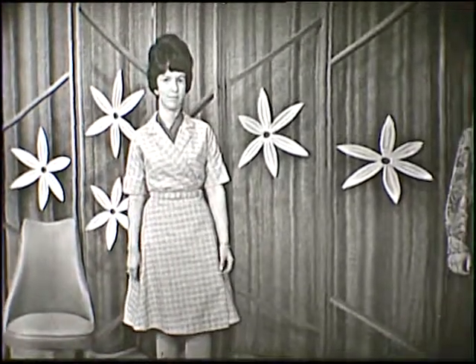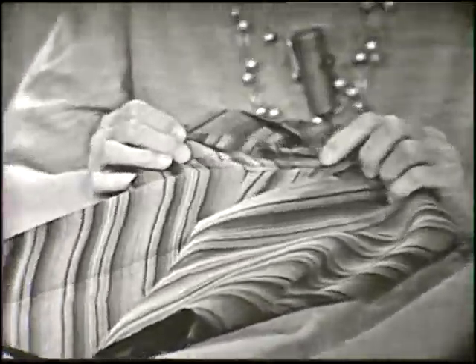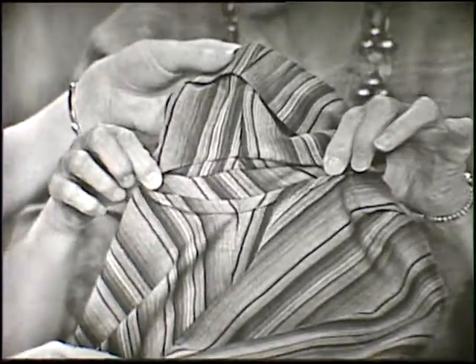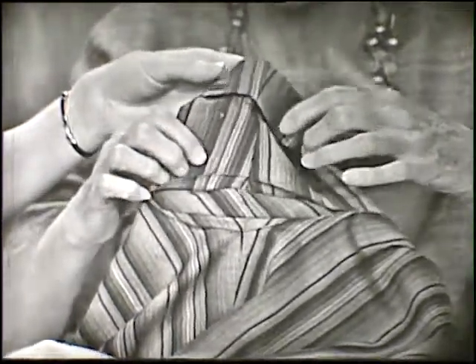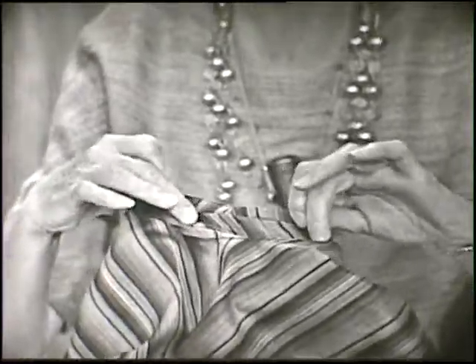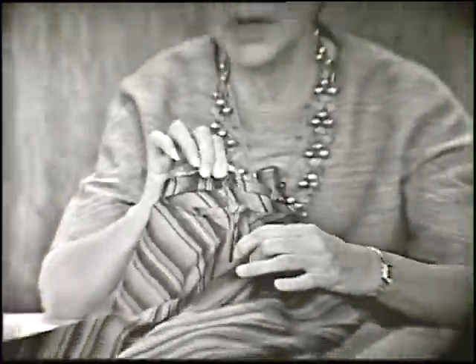One feature we would especially like to show is on a blouse — an inset pleat that gives much more freedom. This blouse was designed by the United States Department of Agriculture. Actually, as we stretch this underneath the arm, this is just a true bias, and of course bias will stretch, put in with a very small seam on each edge of the bias. This would go into the seam allowance on the pattern. This gives extra ease for reaching both ways — up and down and crossways. And when the blouse is being worn, this pleat simply does not show until you need it for extra stretch movement.